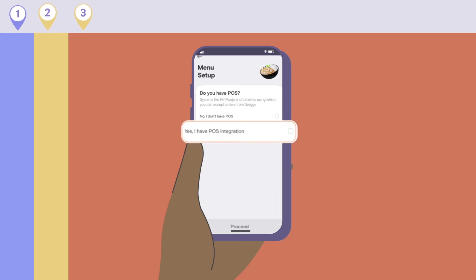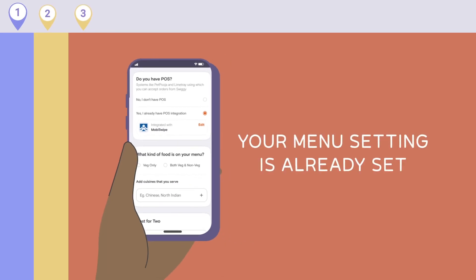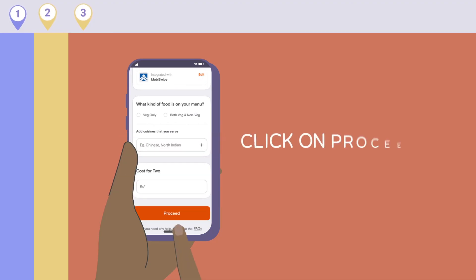If you already have a POS system, enter the POS partner's name and click on it. We'll reach out to your POS partner for setting up your menu and packaging charges. Fill in details about your food and click on Proceed.